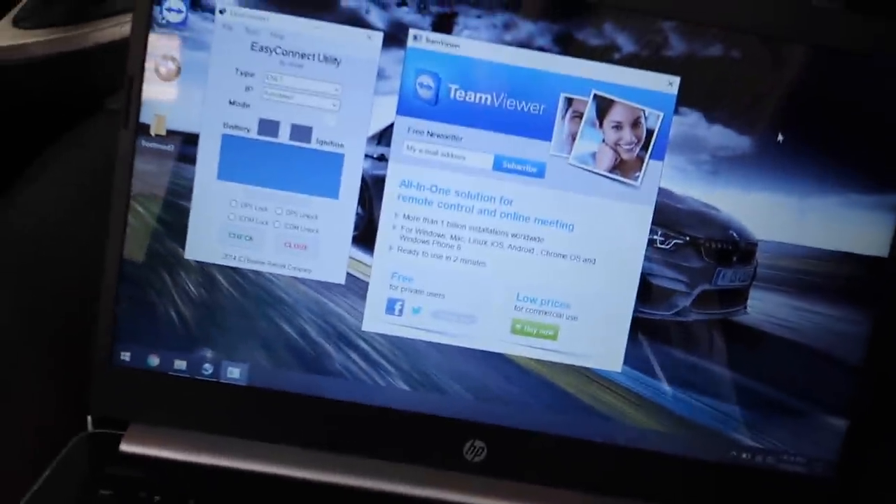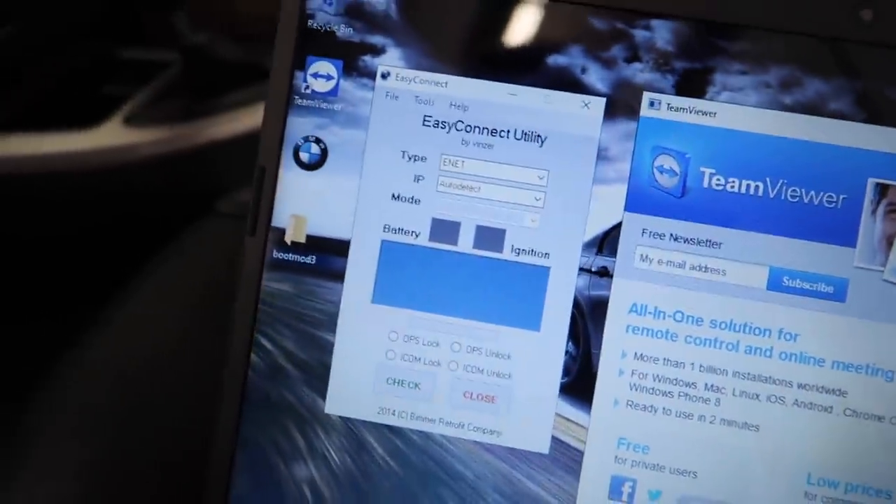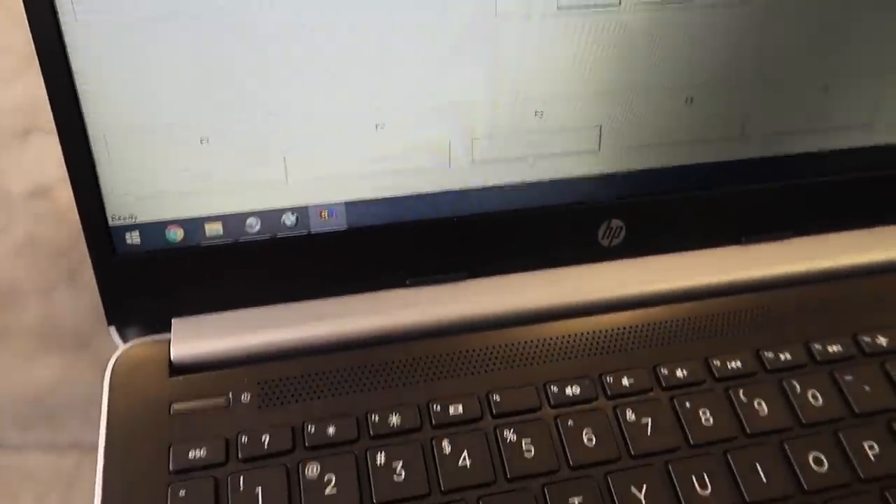Hey, what's up guys, welcome back to another video. I'm at the shop right now, the M3 is at home. I'm going to be talking about what's going on with the M3 as soon as I get back, but real quick we're going to diagnose Devon's car. We got the laptop, we're going to figure out why there's a whole bunch of airbag faults and see if it needs a new module or just needs to get coded.